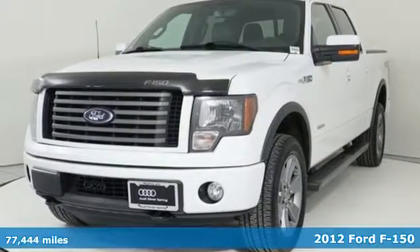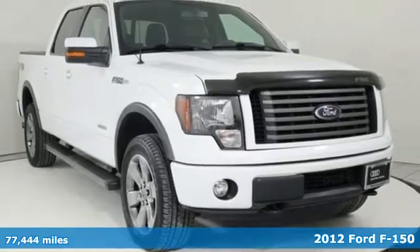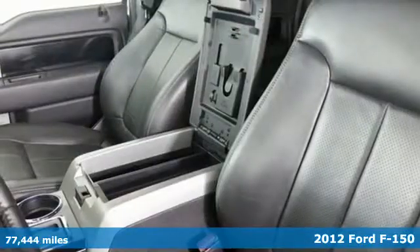It's a 2012 Ford F-150. This truck was built to tough it out and tested to make sure it's up to every challenge.